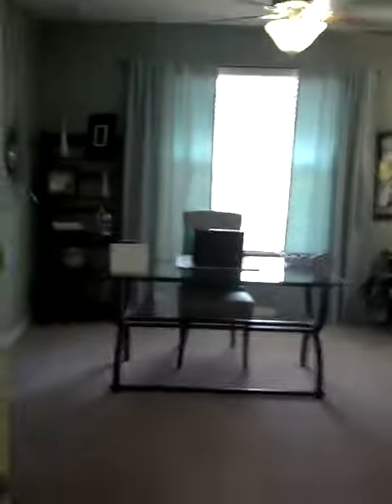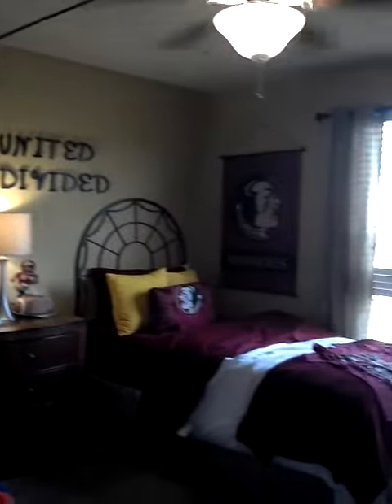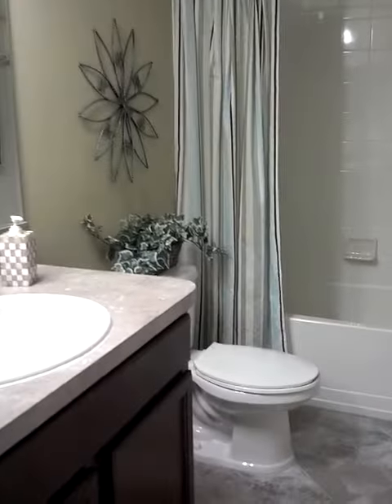I've come up the stairs. Right here is a small office space. There's a bedroom here, laundry, and another bedroom.